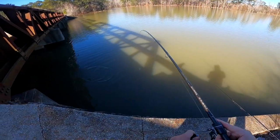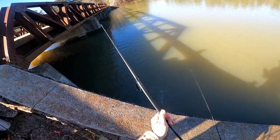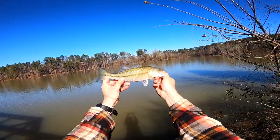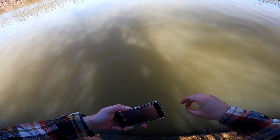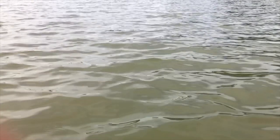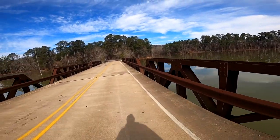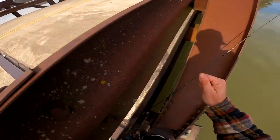Fish on, guys! Whoa — that bass absolutely smacked it! Heck yeah, I'm just going to lift him up. Another bass — it's a fun little spot for bass! I felt him just absolutely smack it. Check out that beauty — another little bass. We'll go ahead and give him a release. And off he goes!